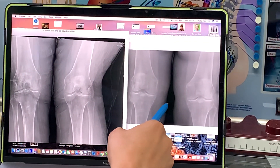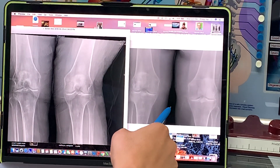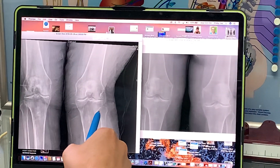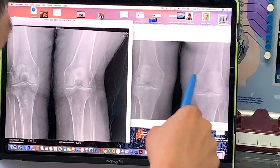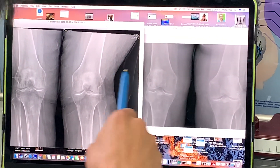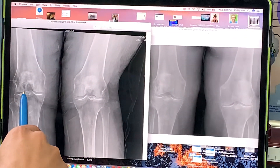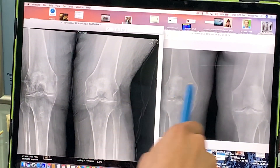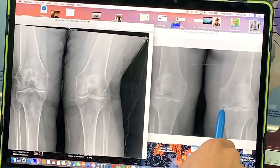It's June 26th, she took it last week, so again, seven months later — because this one was taken in November. You can see the outside of her knee — look at the thickness, look how much that space opened right there compared to this. And even the other side, look how it was bone-on-bone here, look how that's opened up and she has cartilage space now.